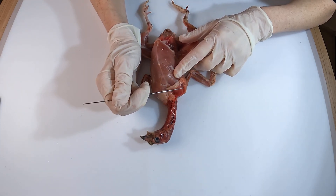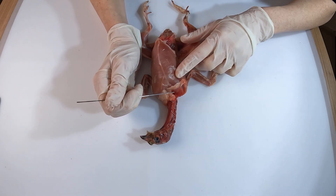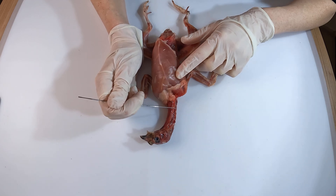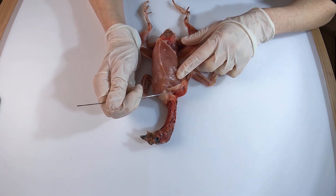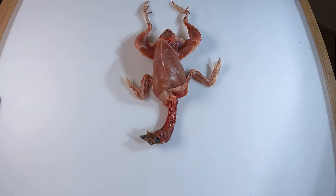About halfway down the esophagus, we find the crop. This is a specialized pouch where food is temporarily stored after the bird eats. It lets the quail gather food quickly, then digest it safely later, often when it's resting or hidden from predators. Inside the crop, food is moistened and softened, preparing it for digestion. Once the crop is full, it slowly releases food into the stomach in small manageable amounts to be digested.